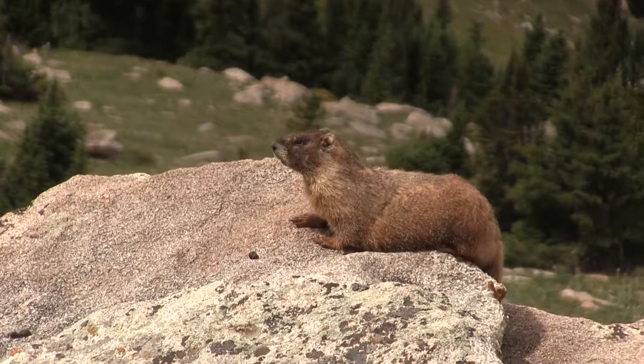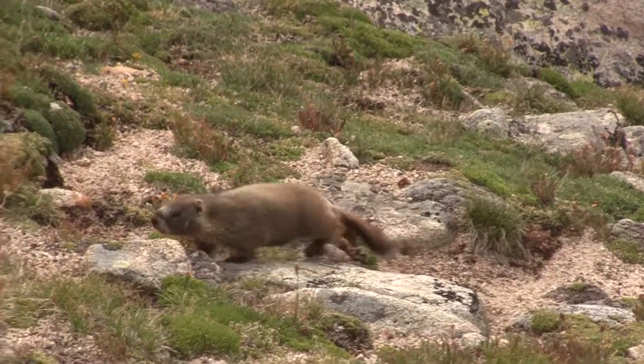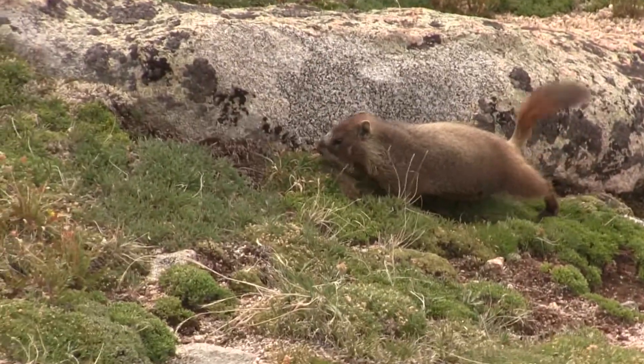I came up here today because I've heard that unlike a cat or a dog tail that swings side to side, a marmot's tail might swing in a circle. So I figured we could come up to the alpine today and record them and see if we could figure out in what pattern does their tail swing — does it swing in a circle, does it swing side to side, or maybe it swings some other way.